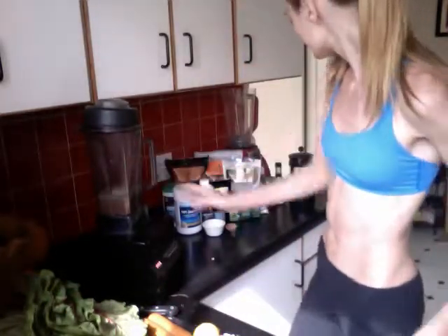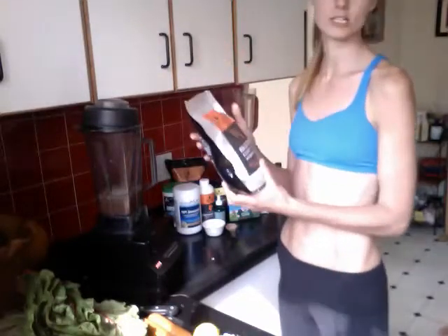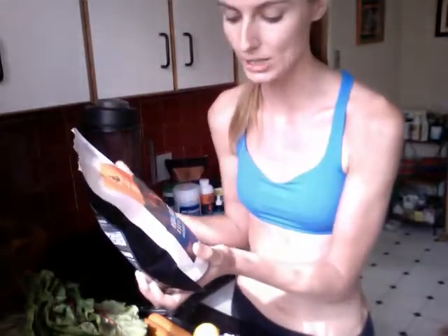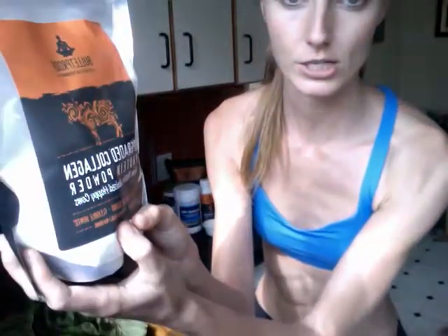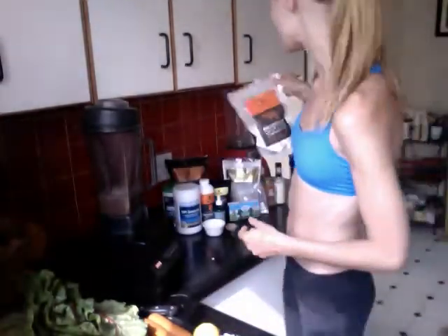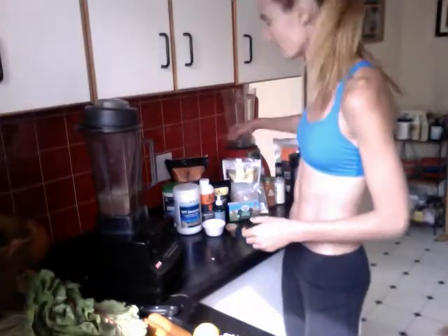Then I like to add some collagen. Going along with the Bulletproof theme — I have a lot of their products because I really think they're great quality. Their collagen is processed in a way that we can actually absorb and digest. Collagen is a great protein source — great for faster healing, good skin, helps with aging, and flexible joints, tendons, and connective tissue. We only really get this if we eat organ meats and tendons, which most of us don't. So this is a great supplement. I add about a tablespoon of that.